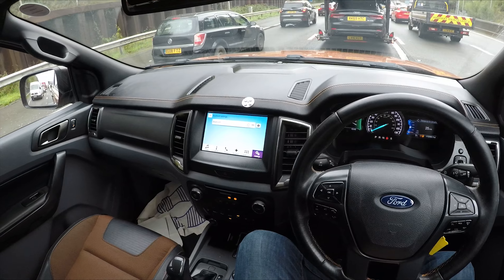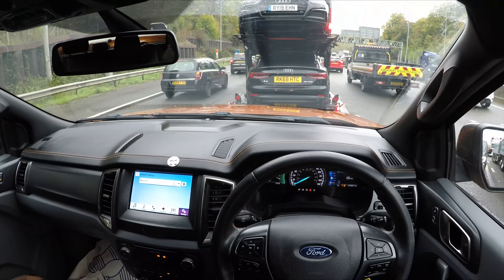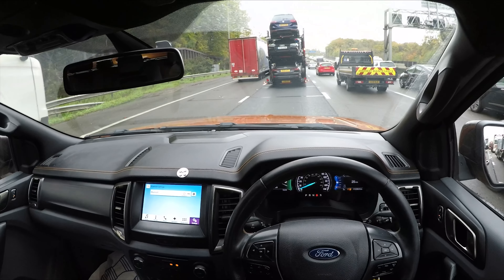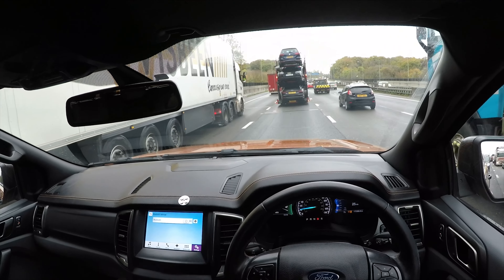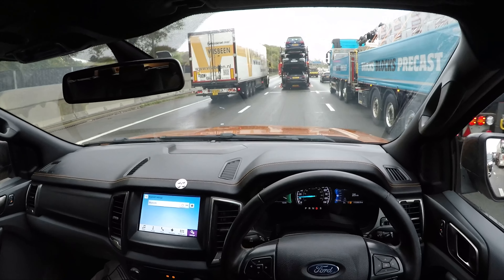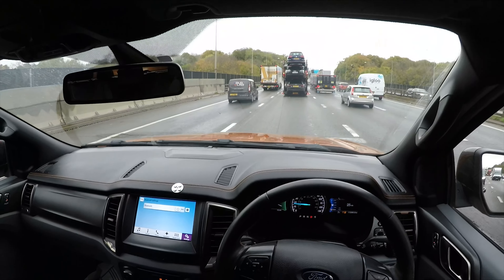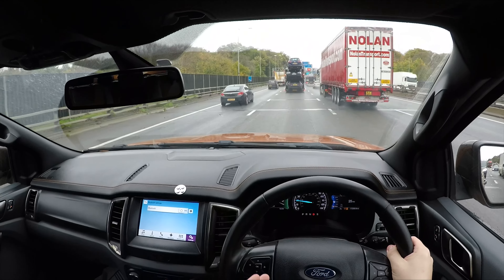Next thing: heated seats. Important in a pickup truck — if you're working when it's cold on a farm all day, having heated seats is a nice luxury. And the last thing isn't actually to do with the interior — it's just make sure you get this engine. Having a five-cylinder diesel isn't that common in most cars, and it's a really nice engine. It's got loads of torque, loads of grunt, and it's just nice to drive. It is quite noisy, but it feels like it suits this particular kind of car really well.